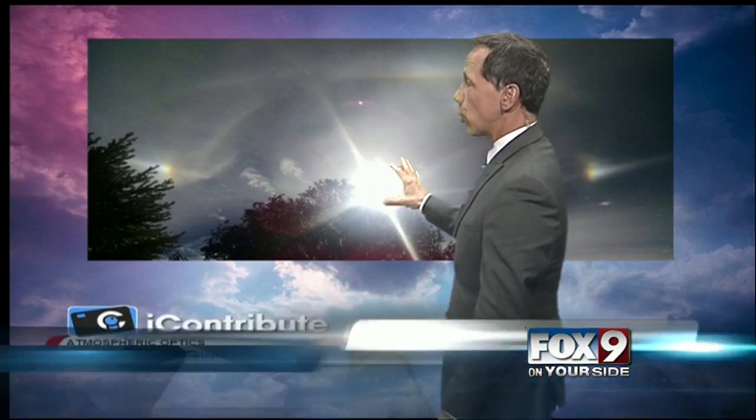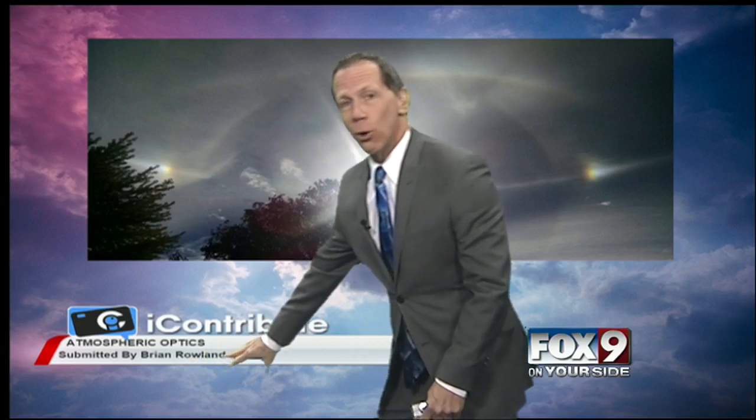A lot of folks just don't look up to check it out. But going to meteorology school, we had to do that. I had a class where I had to look up at the sky all the time and talk about ice crystals and the different things that form in the sky. Well, this is a shot that was sent in to us — a great shot sent in by Brian Rowland.